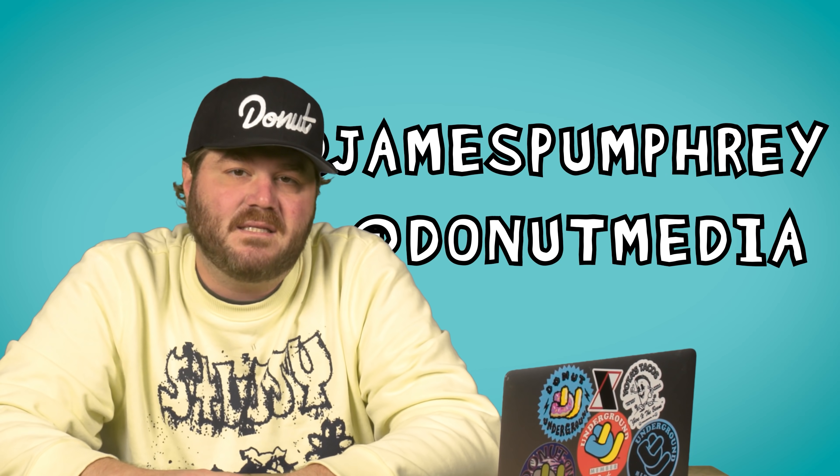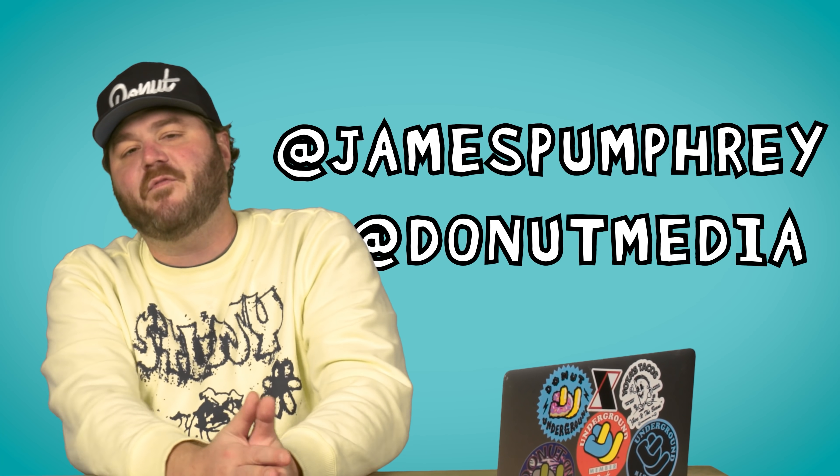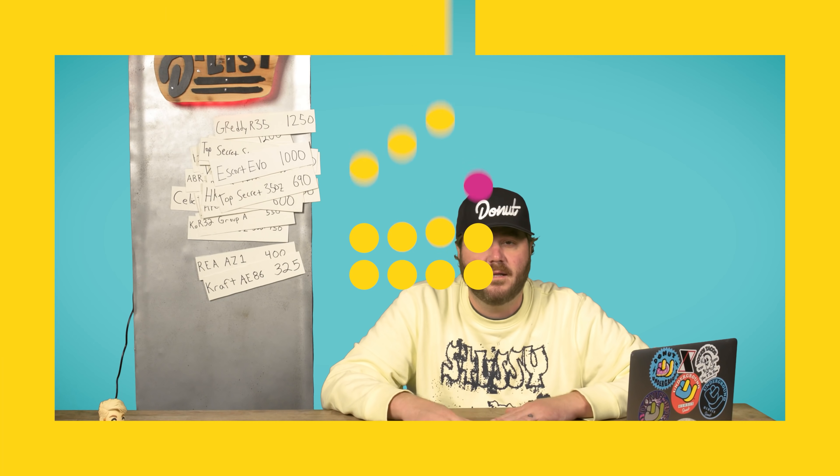Thank you guys so much for watching this video. There are a million tuning shops and I know we skipped a bunch of them. If you want to learn about another legendary Japanese company, check out this episode of Up to Speed on Rocket Bunny, or this episode on RWB. Follow Donut at Donut Media and me at James Pumphrey across all social media. I love you.